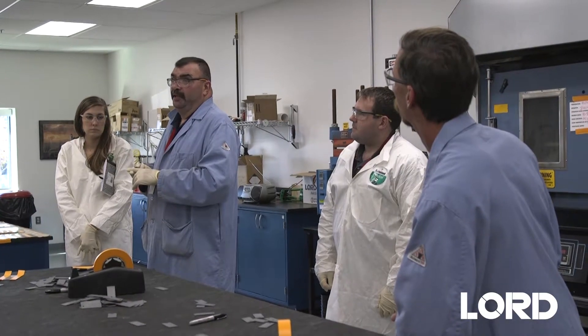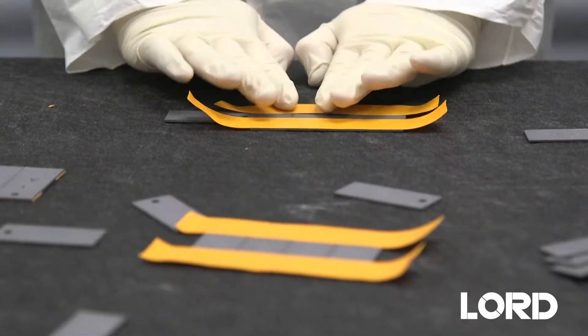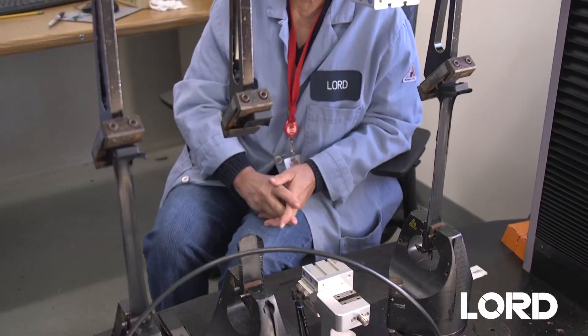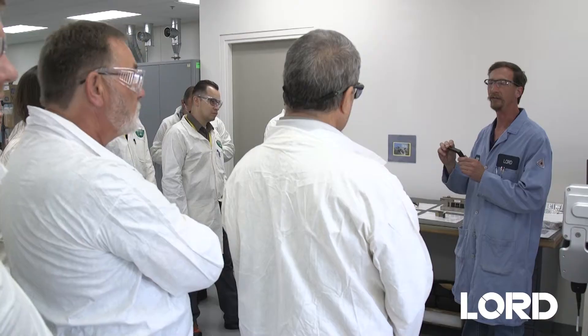They usually walk away with a new piece of information. This is actually my third time and I'm learning every time. When they go back to their facility, they can take that information with them. I think we've got at least three or four things that we can try as soon as we get home.